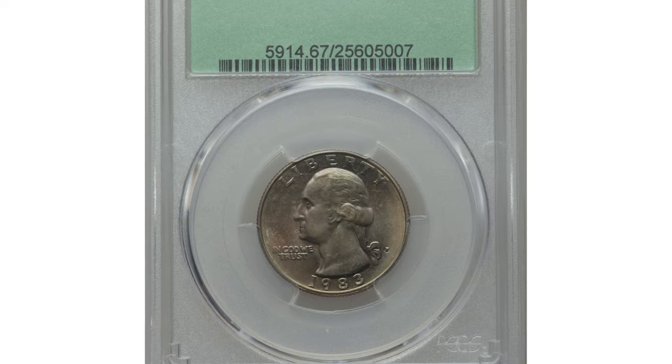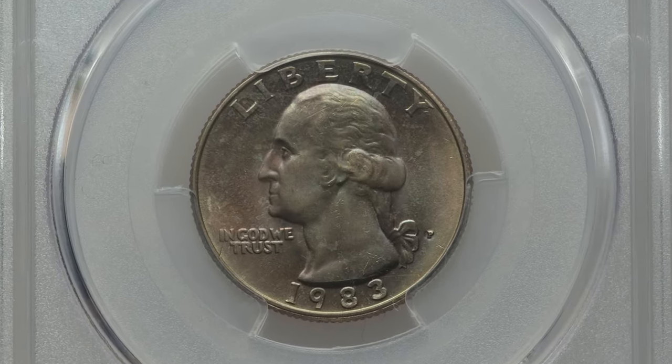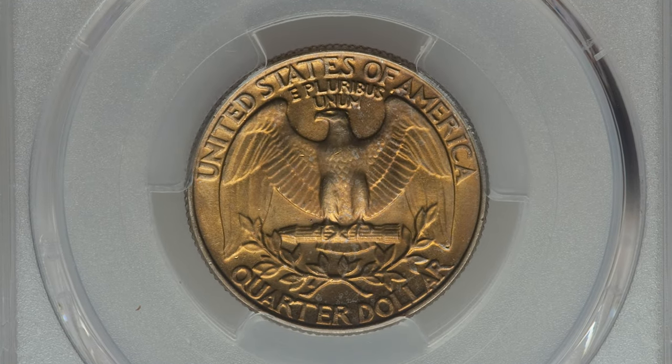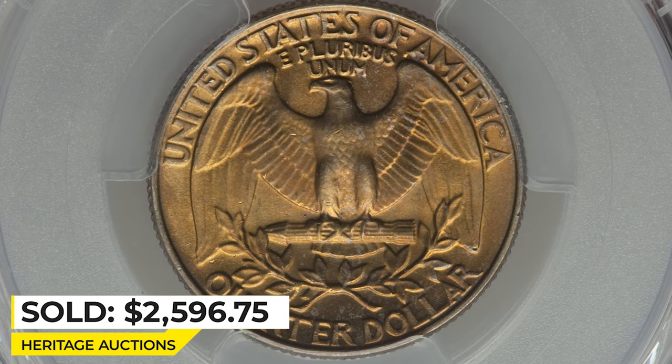Philadelphia variants are more valuable in terms of pricing. For instance, this 1983-P Quarter in MS67 condition with problem-free surfaces ended up selling for $2,596.75 at Heritage Auctions.